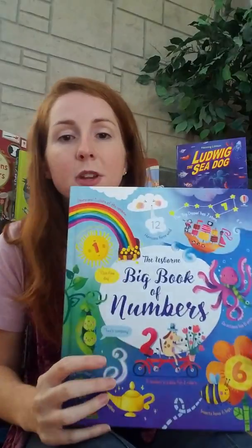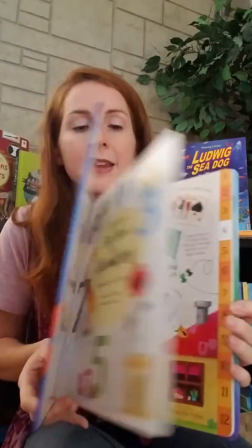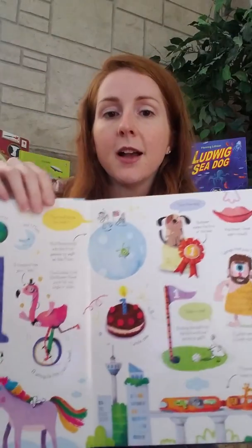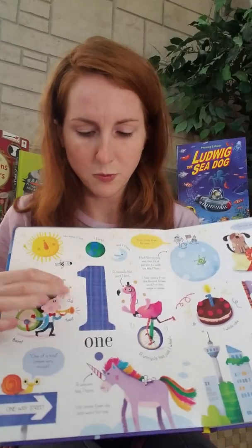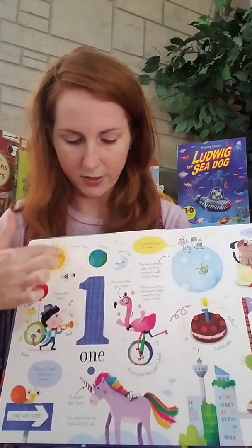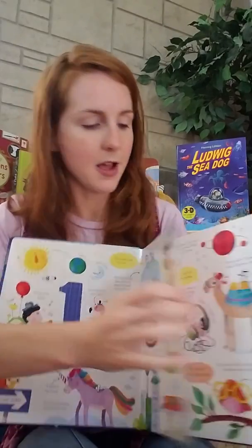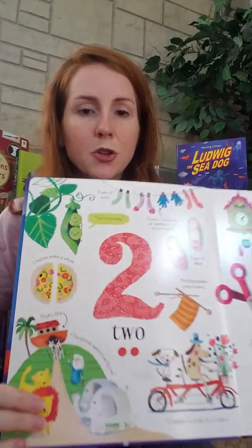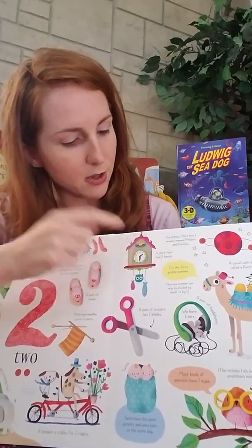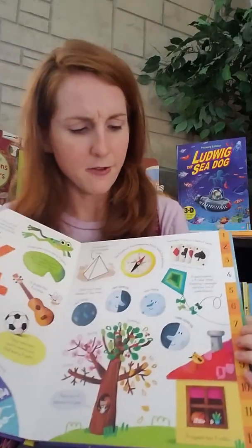So we're going to start with non-fiction for the youngest readers. This is the Big Book of Numbers, and this is a board book. It's a really neat way for kids that love numbers to be exposed to some different things. So one — a unicorn has one horn, we have one sun, earth, and moon, a hole in one, cyclops has one eye. You go to two, and a scissors has two blades, a clock has two hands. Just really cool information about each of the numbers.